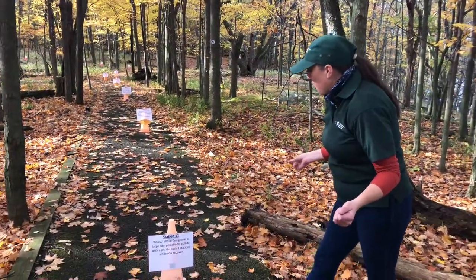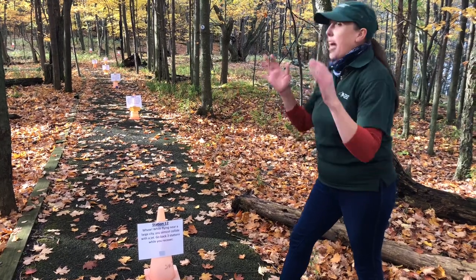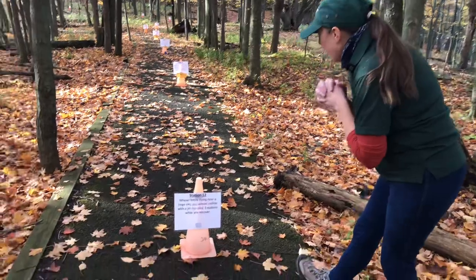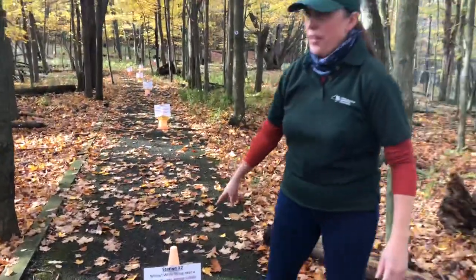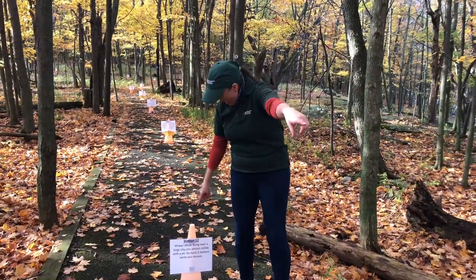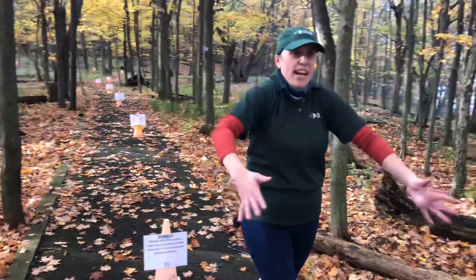While flying near a large city, you almost collide with a jet! Go back three stations. Wait — I have to go back three stations; this isn't good for my traveling.